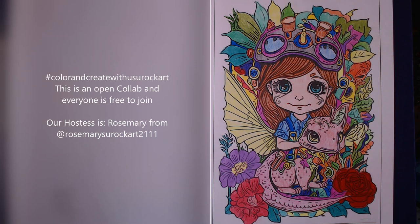Anyway, today we are doing the hashtag Color and Create with Us You Rock Art. This is an open collab and everyone is free to join. Our hostess is the lovely Rosemary from Rosemary's You Rock Art. This collab uses the Bold and Easy coloring book from Amazon, or you can use any coloring book that you have.